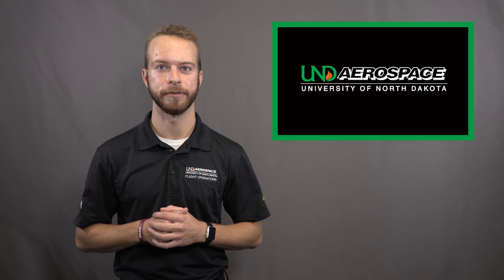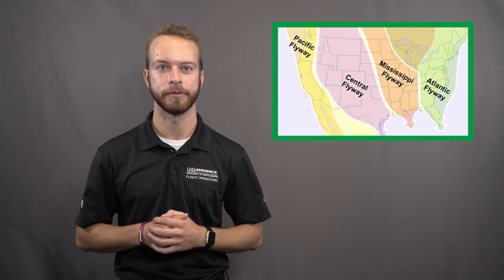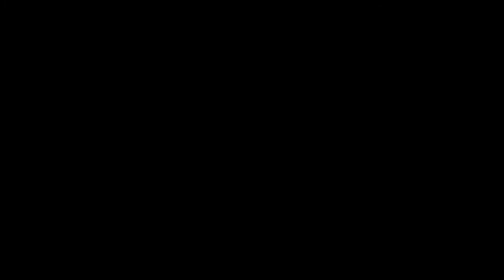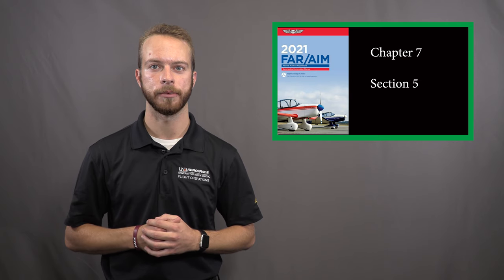My name is Zach Dabrowski and I'm a lead flight instructor for UND Aerospace. As we progress into the fall semester, we are entering the fall migration season for birds through our state. North Dakota is part of the Mississippi and Central Flyways, which are major migration routes for birds such as ducks and geese. Bird strikes occur most often during the migratory seasons, which include August through November and March through May. Today we will discuss ways to mitigate the risk of bird strikes and what to do if a bird strike occurs. More detailed information regarding bird hazards can be found in Chapter 7, Section 5 of the Aeronautical Information Manual.